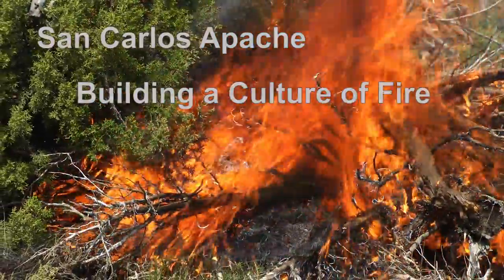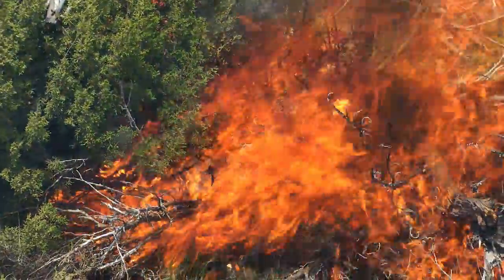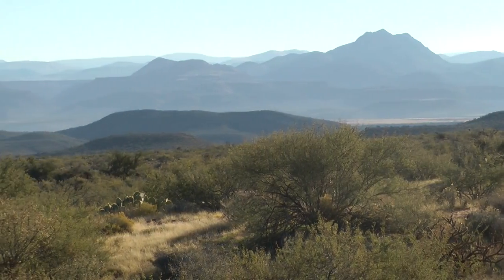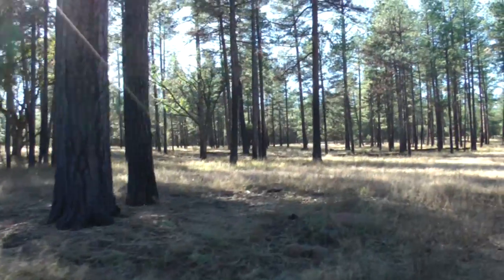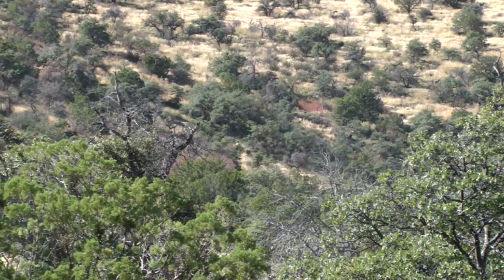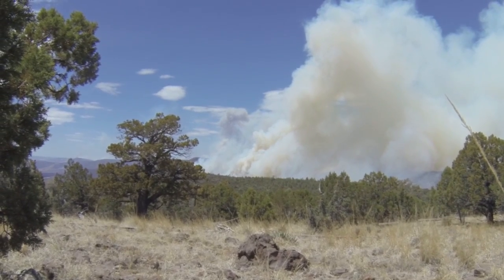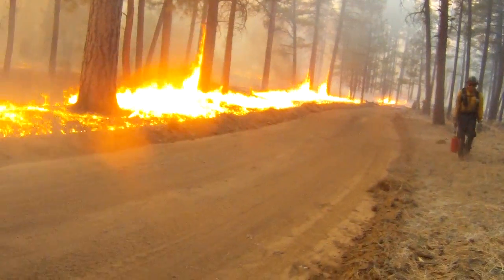The San Carlos Apache Reservation sprawls over 1.8 million acres in southeastern Arizona. The Nantuck Rim, slicing across the reservation from the northwest to the southeast, holds large stands of ponderosa pine and is flanked by oak and juniper woodlands and grasslands. With one of the highest frequencies of lightning strikes in the country, aggressive fire suppression was the norm for much of the 20th century on the reservation.